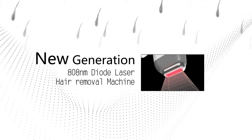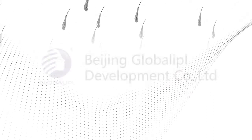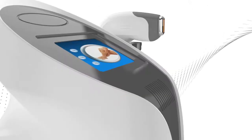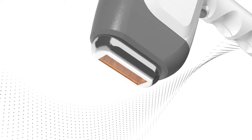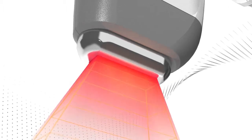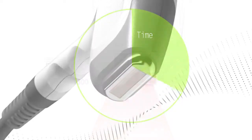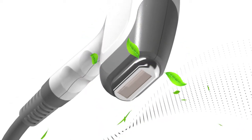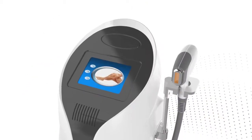New Generation 808nm Diode Laser Hair Removal Machine. Beijing Global IPL Development Company Limited has developed a new technology featuring a big spot size 808nm Diode Laser Hair Removal system. Using three times the spot size and lower adjustable powers, it shortens treatment time and reduces discomfort, making for a faster and more effective treatment result.